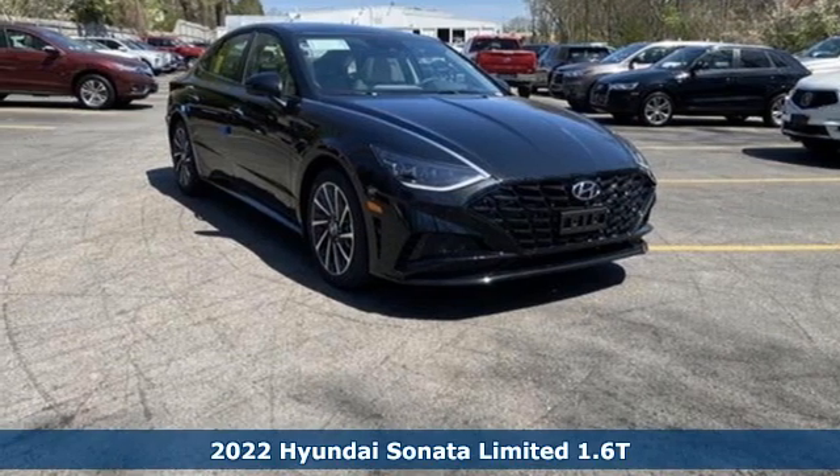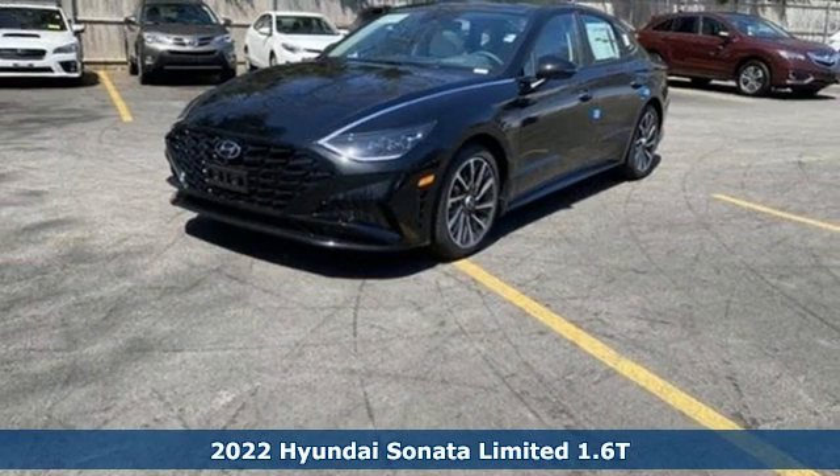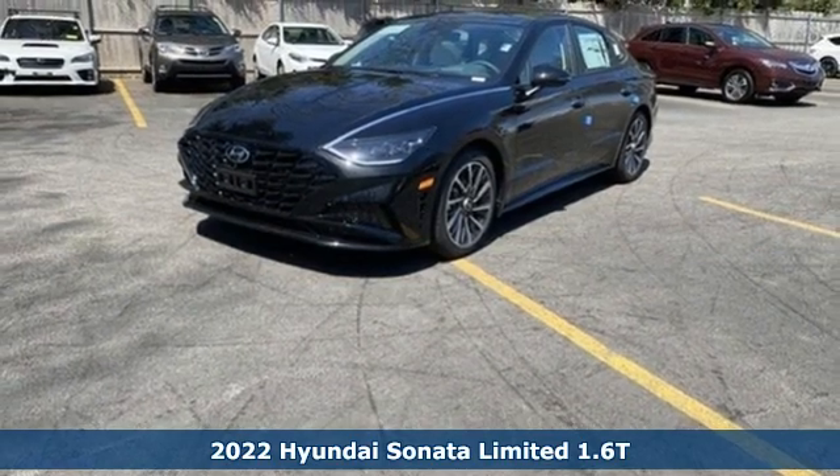It's a new 2022 Hyundai Sonata. Challenging convention to find a better way — it's the Hyundai way.